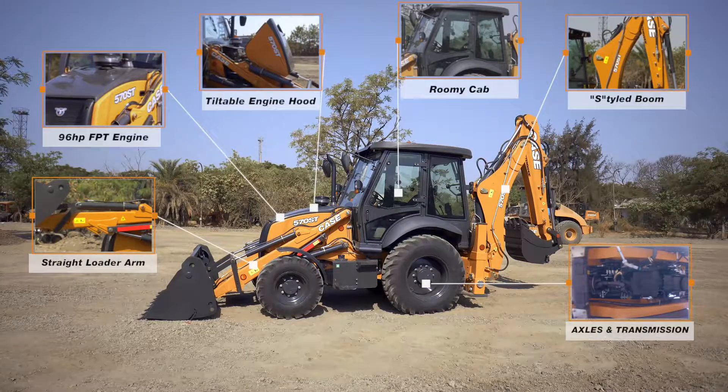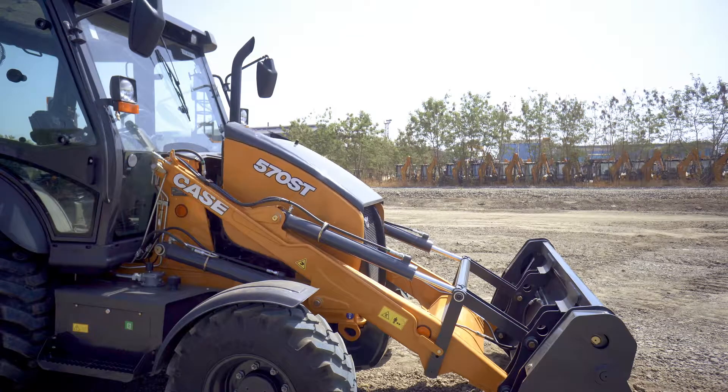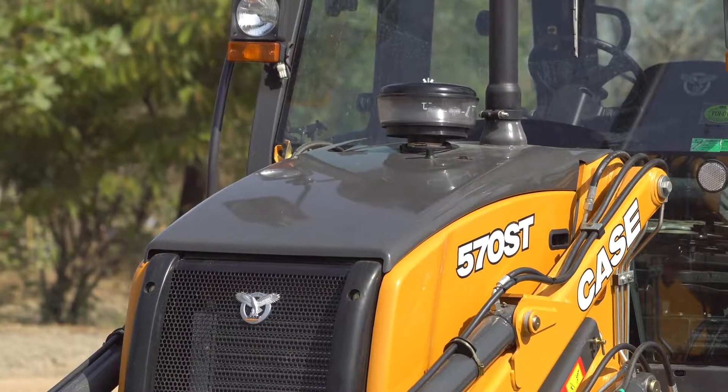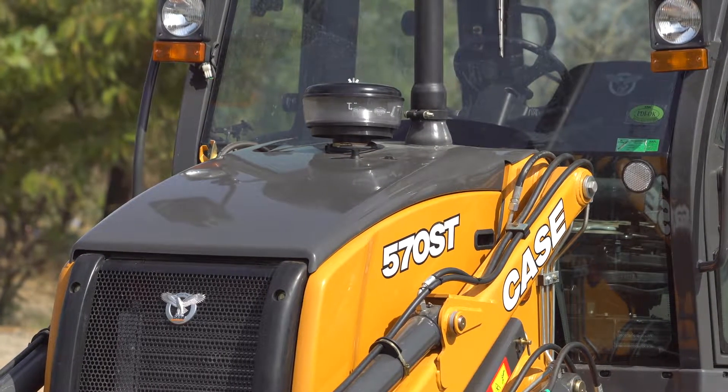The front tilting engine hood is easy to open. The perfect components placement ensures faster routine maintenance. All the checkpoints and filters are accessible from ground level.